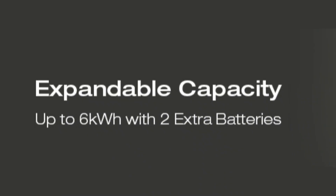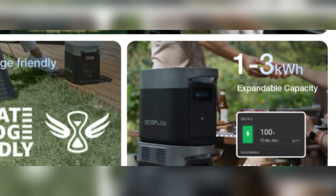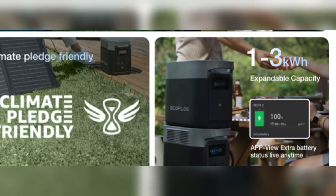Moreover, the Delta 2 Max can be expanded up to 6 kilowatts with the addition of two external batteries, whereas the Delta 2's expansion is limited to 3 kilowatts.